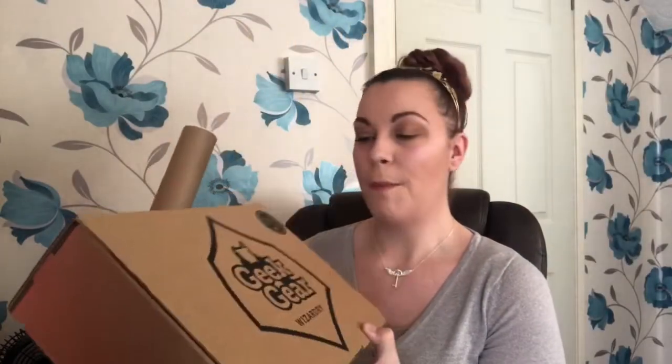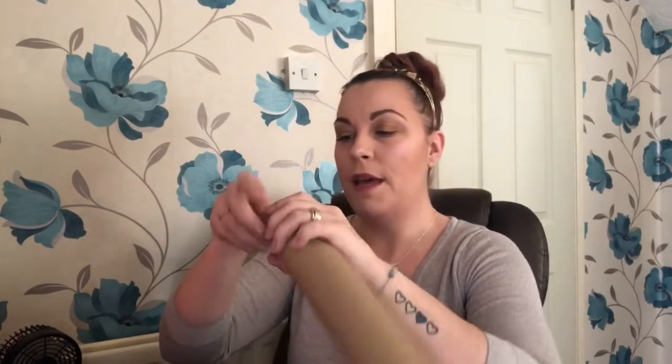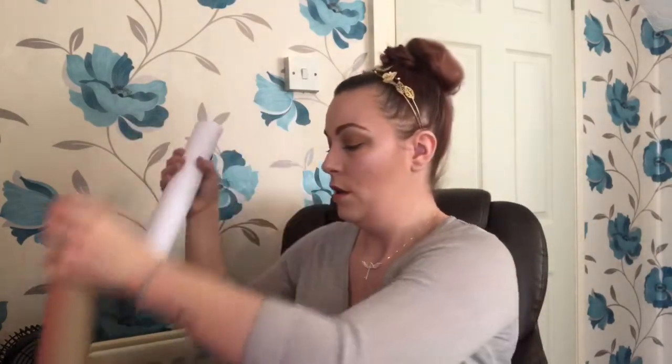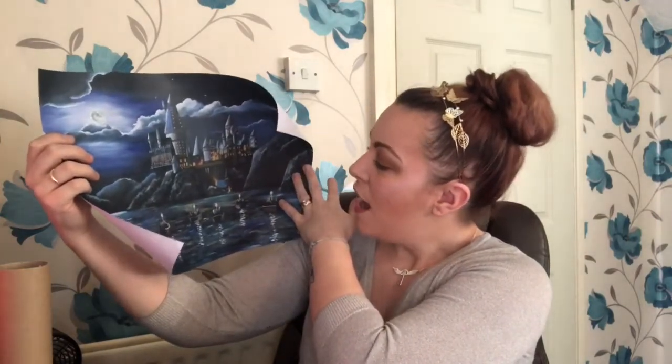I think I'm going to go for the tube first because I've never had it come separate from the actual box before. Yep, it is definitely a print - I'm just going to try and get it out as easily as possible. Oh my gosh, that is stunning, look at that!